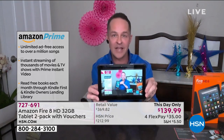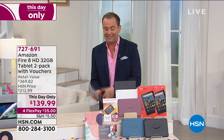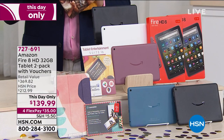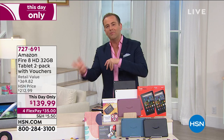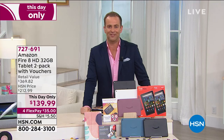This is what your video looks like — live-streaming HSN.com. You could be streaming Hulu, Netflix, Prime, or any of those great things. There's something like 570,000 apps at your fingertips. It's This Day Only pricing — two tablets, brand new, the latest model, with two cases you get to design and choose. If you're thinking about trying it, remember it's $139.99 broken up into four flex pays of just $35. So $35 gets it home.